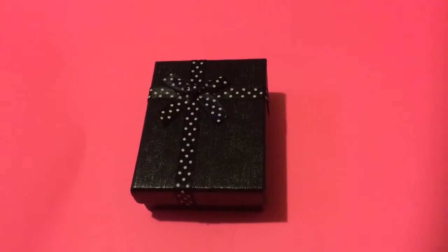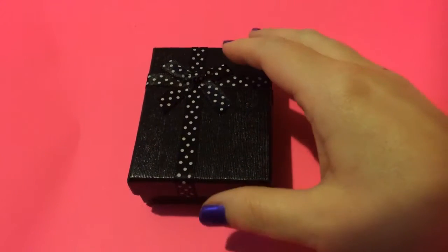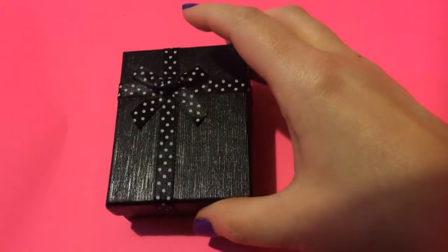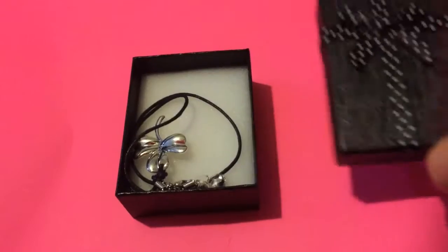This was the Lucky Clover earring and necklace set that I reviewed. When it came, you can see in the photos that it came nicely presented in this pretty gift box with the little black bow and polka dots. I thought that was a nice touch.